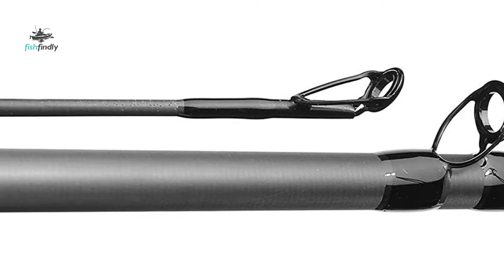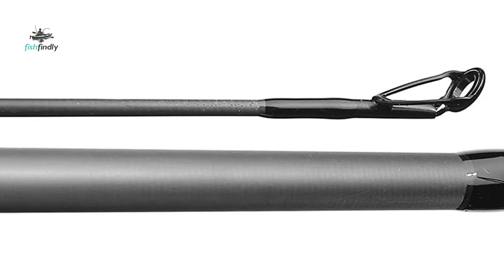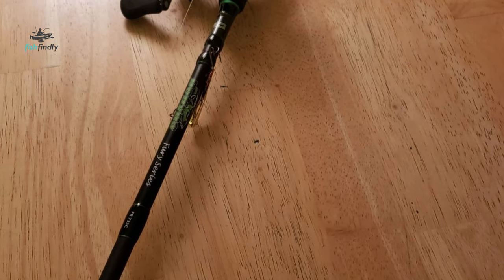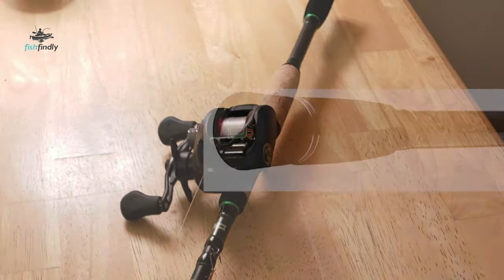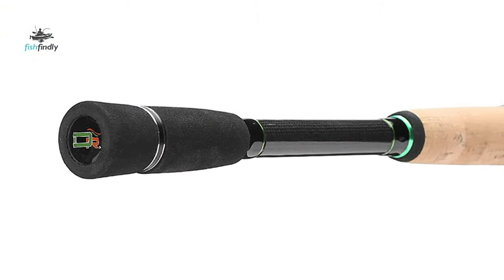It is made from the highest quality materials: a modulus graphite blank, Fuji reel seat, Kevlar wrapping, and Portugal cork grip constructed by anglers. This perfectly balanced rod offers maximum sensitivity from line to hand and delivers unparalleled accuracy when you need it most. Smoothly and tirelessly cast all day with the comfortable 14-inch cork split handle.